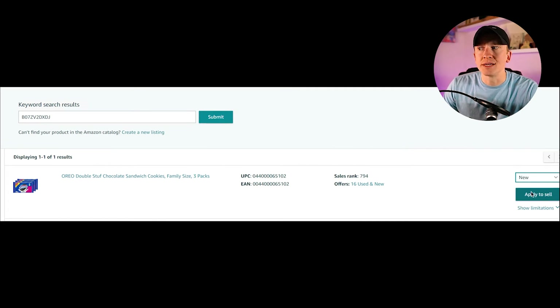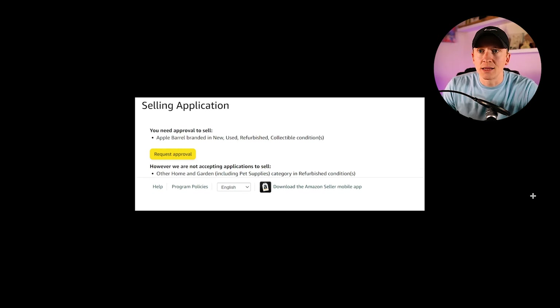Once you're there — in particular, this one is for Oreos — you click on Select a Condition, then select New if you're selling a new product. Whenever you do that, you can click Apply to Sell. After clicking Apply to Sell, you would typically get a different response depending on what you were trying to sell. It will bring you to a result where you can click Request Approval — this was for an Apple Barrel product.